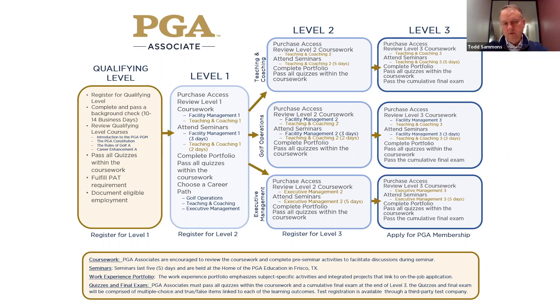Once they move into level one, they'll attend seminars. The seminars in level one are virtual — we do three days of facility management and two days of teaching and coaching. They will have to complete their portfolio, and it's quite extensive. They'll pass all quizzes within the coursework. It's very vibrant — you move through it, there are videos and interactive elements, and then you'll complete the quizzes within the coursework. Once you complete the quizzes and your portfolio is approved, you are done with level one.